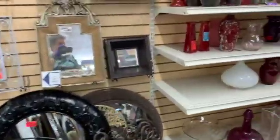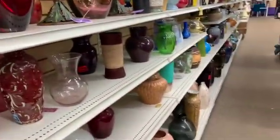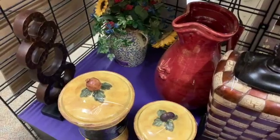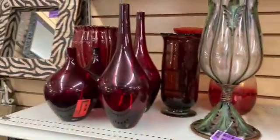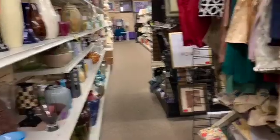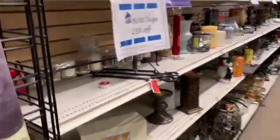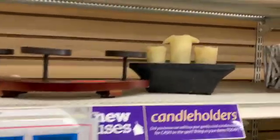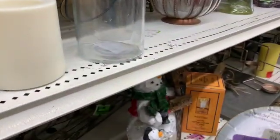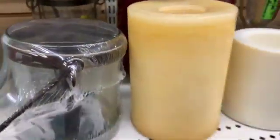Oh, and here we have vases. Look at that big — I don't know, pitcher — planter? Yeah, pitcher. And this is pretty. I mean, I don't think I'll find any vintage pieces here, but they have pretty things at good prices. Another candle — this one's $5.75. I think I like the pine cone better.